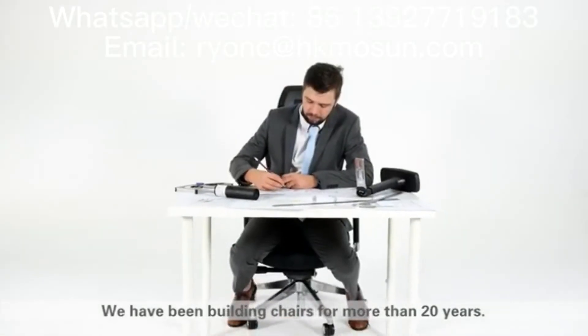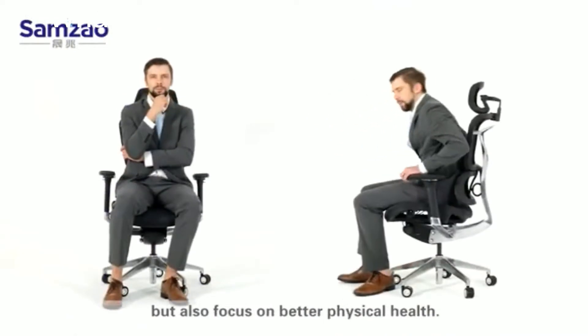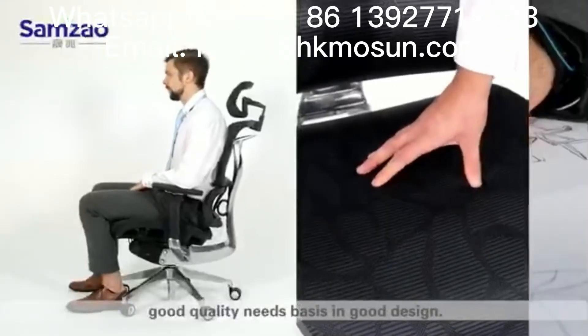For more than 20 years, we do not only build for quality, but we also focus on better physical health. Good design needs a basis in good quality, and good quality needs a basis in good design.